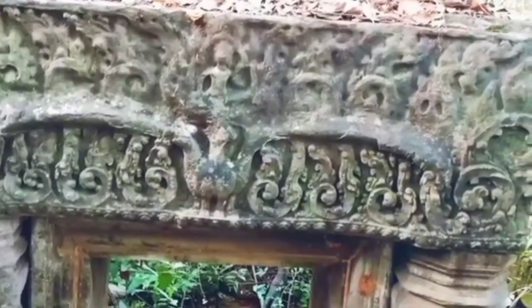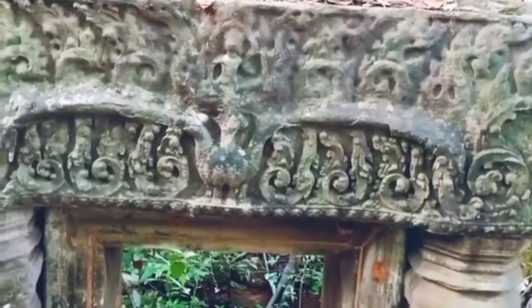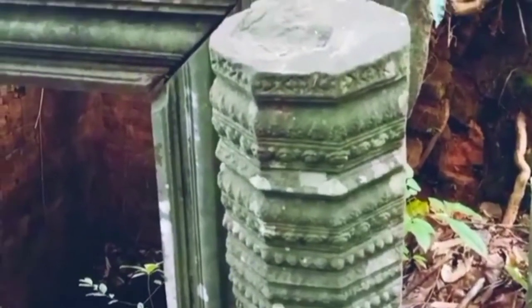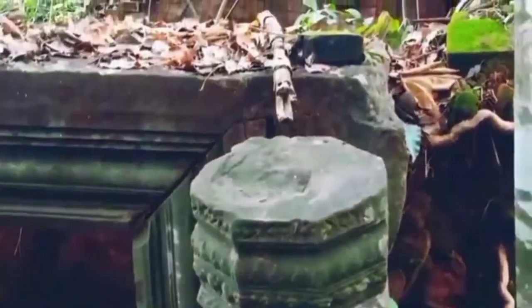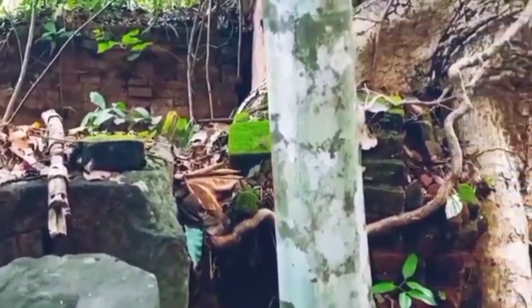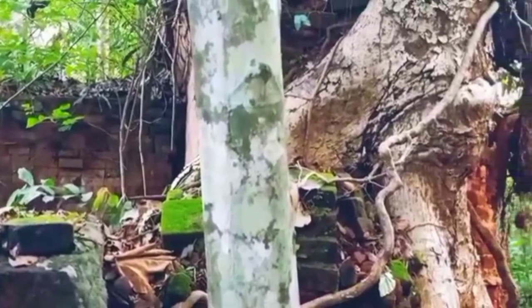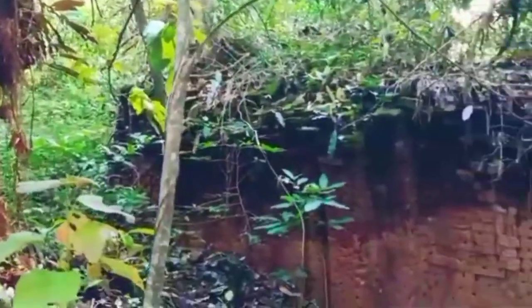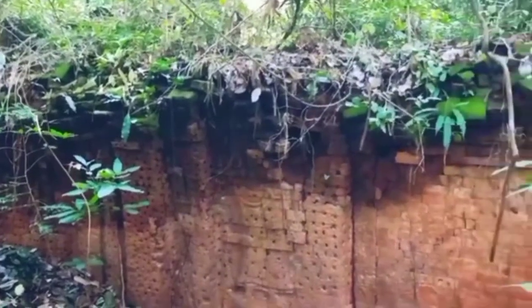Inscription K 190 was written in Khmer in 32 lines and in Sanskrit in 39 lines, and it reports the construction of the city of Sivapura Tonten and the idol of Sri Patresvara.